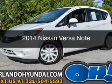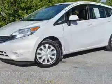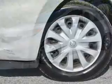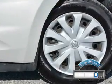This is a used 2014 Nissan Versa Note. It's powered by front-wheel drive, a 1.6-liter, four-cylinder engine, and a continuously variable transmission. With fewer than 1,000 miles, this vehicle is like new.